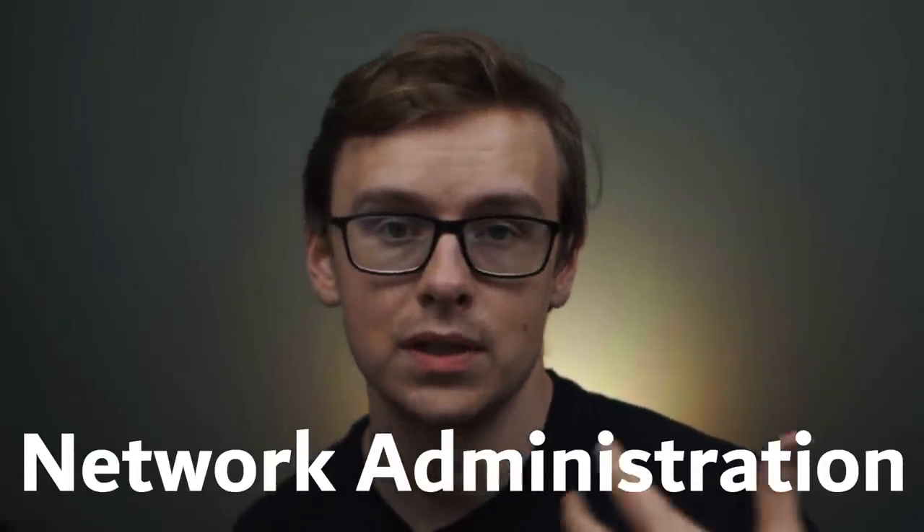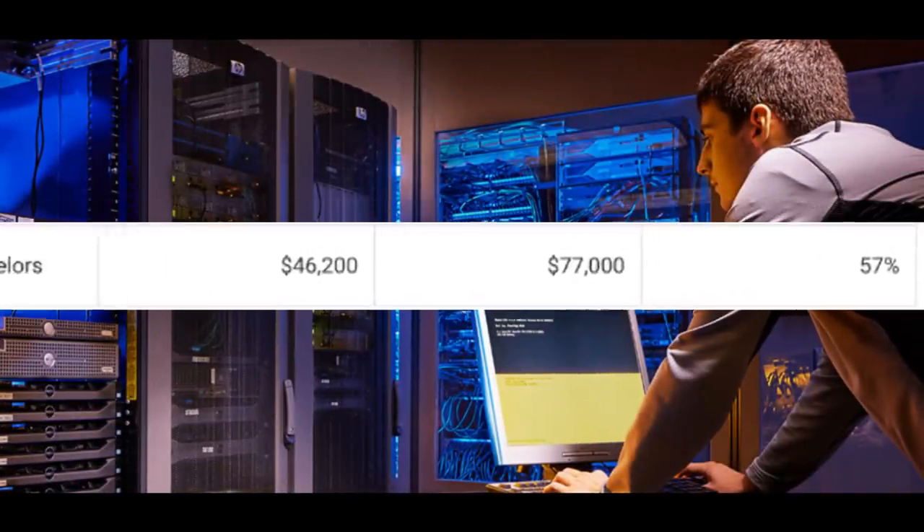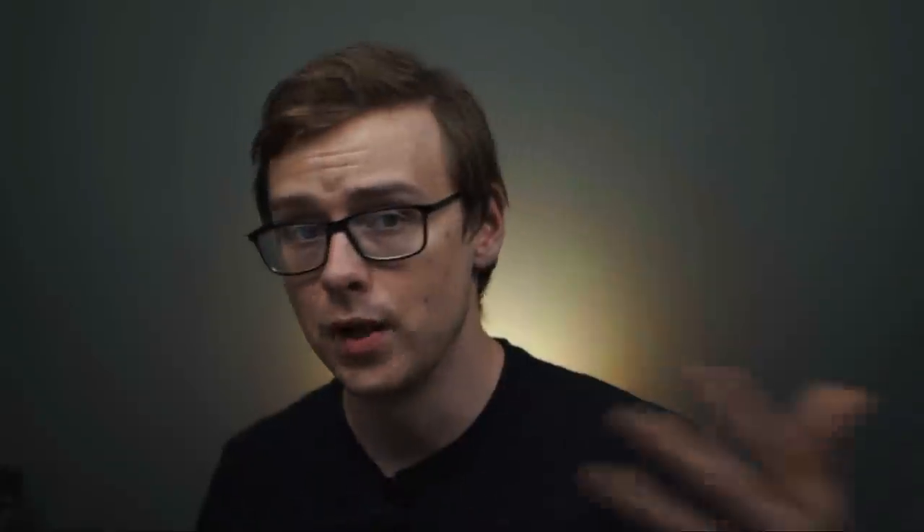Number 10 on the list is going to be network administration. This is a degree where about 814 people every single year graduate with it. You can expect to make around $46,200 a year in the first five years after graduating, and then mid-career pay is going to be somewhere around $77,000 a year. Network administrators ensure that a company's computer, software, and security functions run smoothly on a day-to-day basis. This one is very similar to an IT degree, and they do end up competing for the same jobs. The stats just aren't nearly as good as an IT degree, since a company would likely just hire an IT graduate instead.